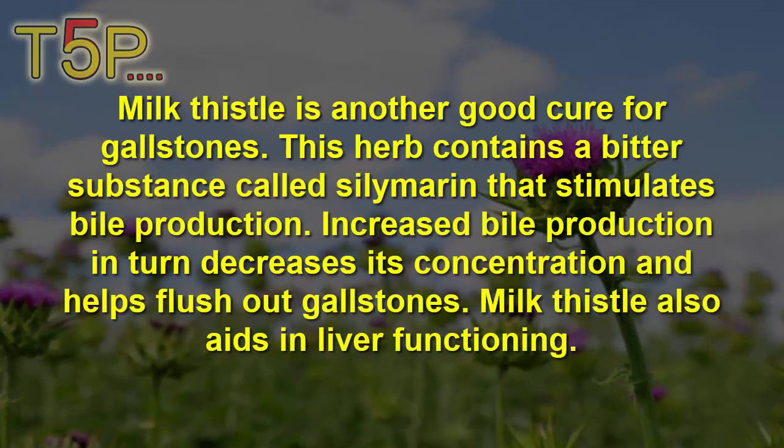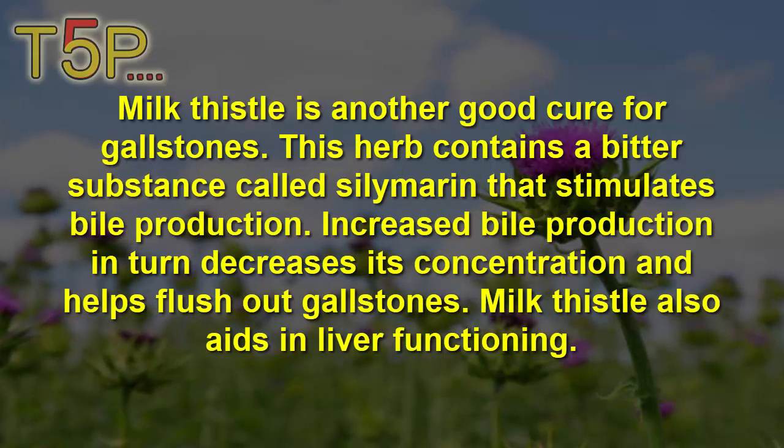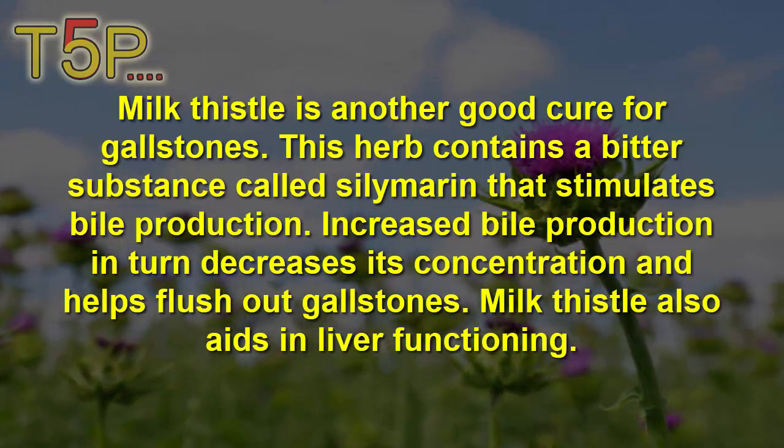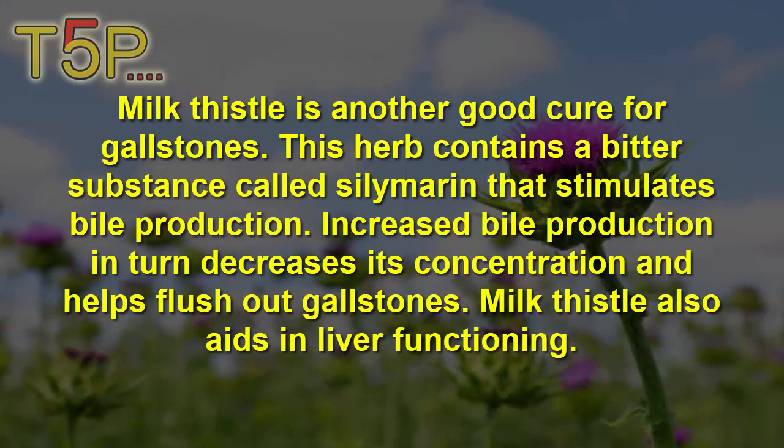Milk Thistle is another good cure for gallstones. This herb contains a bitter substance called silymarin that stimulates bile production. Increased bile production decreases the concentration of cholesterol and helps to flush out the gallstones.